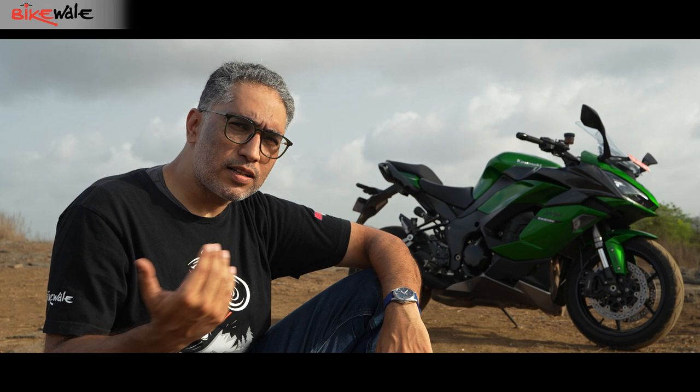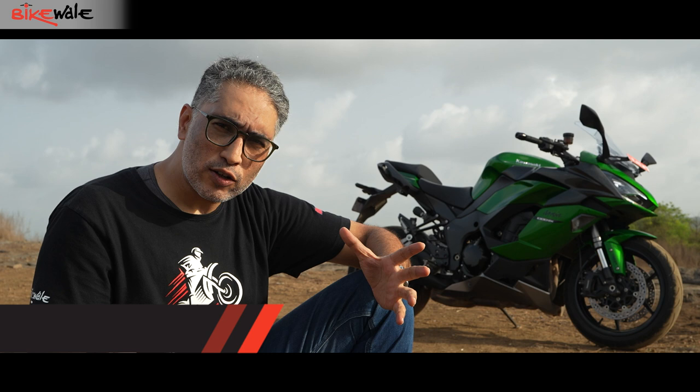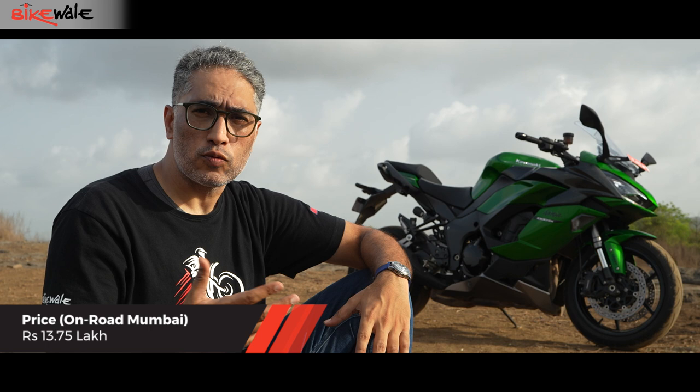The Kawasaki Ninja 1000 SX is a brilliant motorcycle to buy no matter how you cut it. Looking for something comfortable, fast, and easy to live with — for touring or commuting — the Kawasaki delivers all of that. If you're a slightly mature buyer the styling won't be an issue, and for wind blast there's always a cheap windscreen extension as a solution. The two cons are workable because the pros are clearly loaded in the bike's favor. Alternatives under 14 lakh rupees include the Triumph Speed Twin 1200, Ducati Scrambler 1100, and Harley-Davidson Forty-Eight — but for power, tech, and daily usability, the Kawasaki wins hands down.